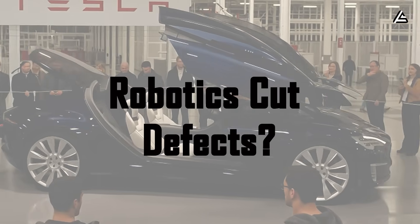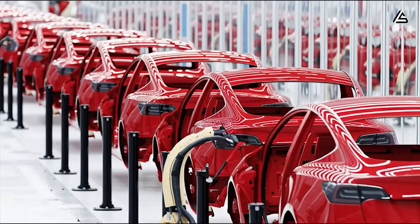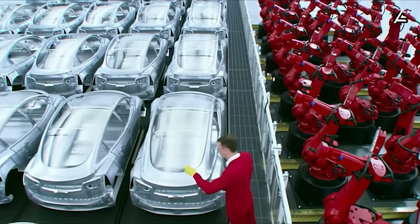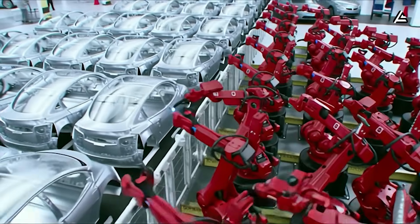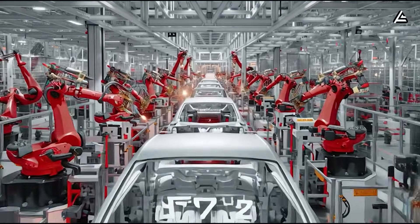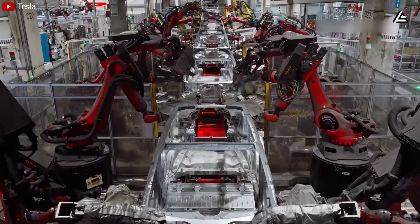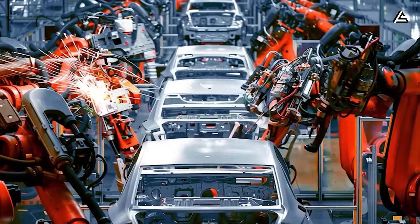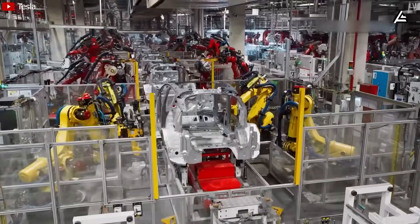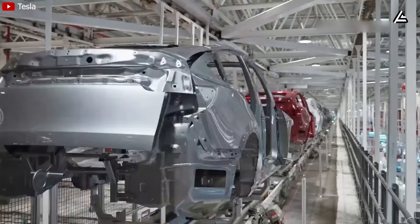How does sensor robotics reduce defects to near zero? Tesla deployed a network of over 1,000 high-resolution sensors per robotic arm. Each sensor conducts continuous torque, alignment, and vibration checks during every weld and bolt operation. The system processes 50 data points per second per joint, creating an unprecedented level of detail that catches deviations measured in thousandths of an inch. When an anomaly gets flagged, the system triggers immediate corrections without halting the entire production line — the robot adjusts in milliseconds, re-executes the operation, and logs the correction for pattern analysis.